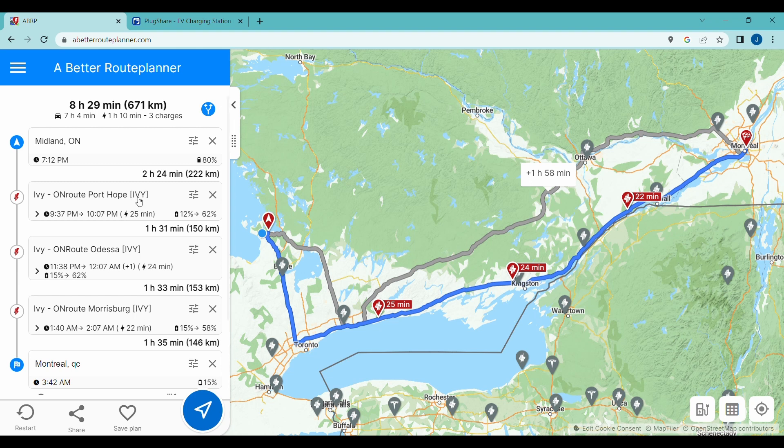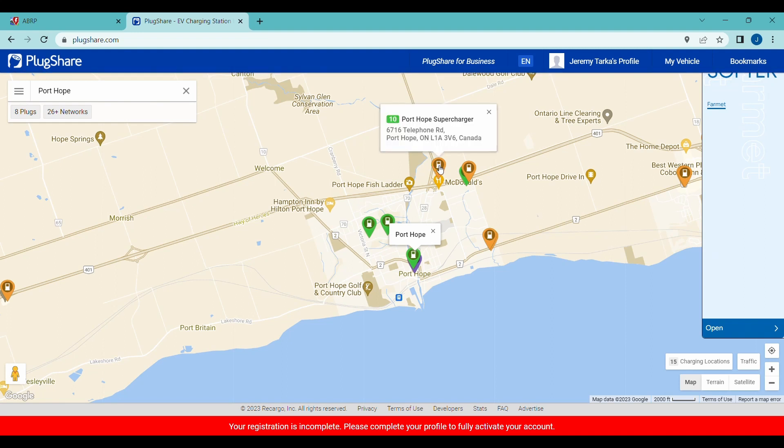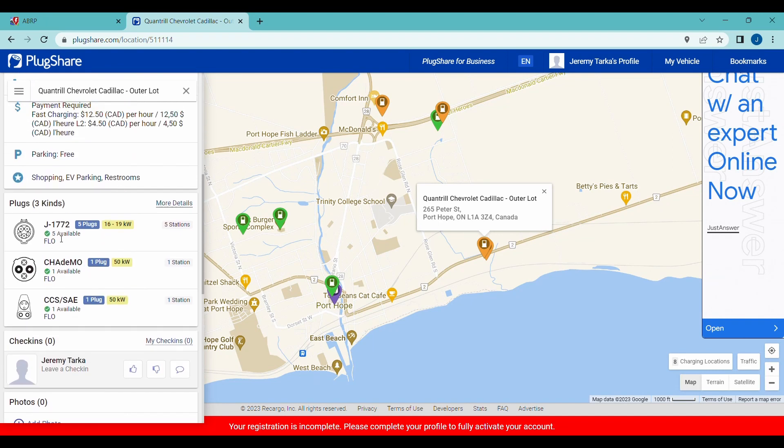What I like to do — for example here we have the Enroute Port Hope — I'll go over to PlugShare and see what else is available in that area. We have a supercharger, but we can't use that one because this is a CCS car. The Volkswagen dealer can't be used because dealerships often close after business hours, so choose dealerships only during business hours as a second resort. You'll also see another dealership noted as 'outer lock.' This one is a FlowCharger — it says five level 2 outlets available, and the CCS has one available. A FlowCharger at a dealership like this means you can charge anytime and you know it's going to work.